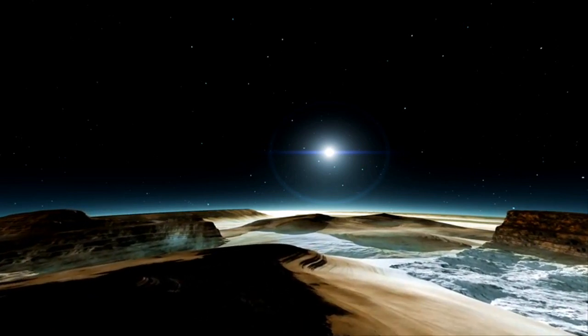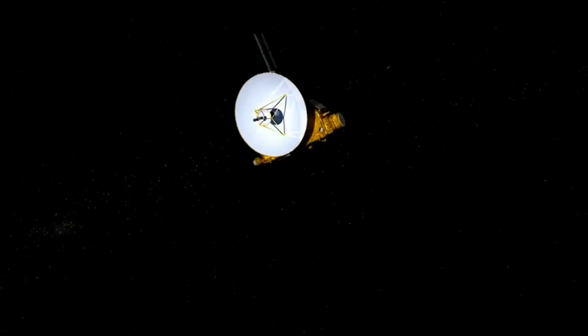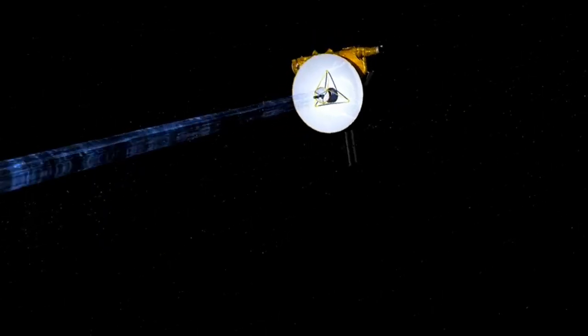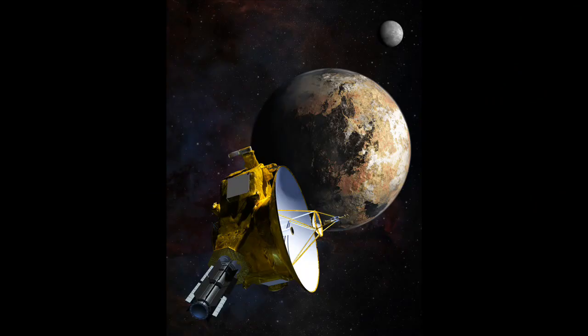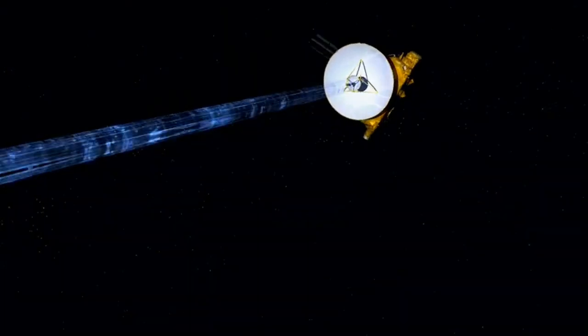New Horizons will fly by Pluto at an extremely high speed, traversing its diameter in a little less than three minutes. Fourteen minutes later, it will make its closest approach to Pluto's moon Charon and take photos of its other four moons as well. Once after nearing Pluto, the New Horizons will not contact Earth for around 22 hours, because it will tilt its antenna towards Pluto during that time period. After that, it will send the data to Earth, taking another four and a half hours to travel 3 billion miles.